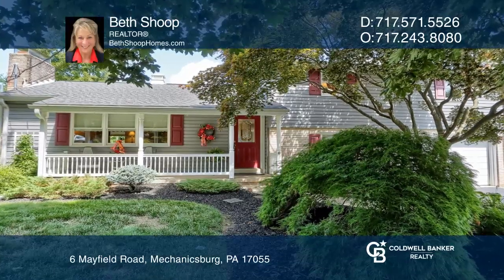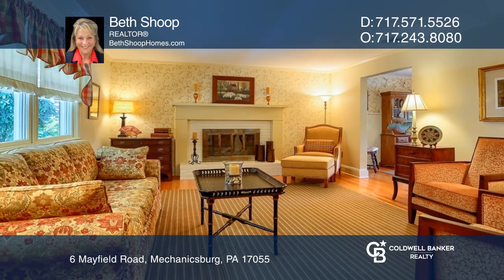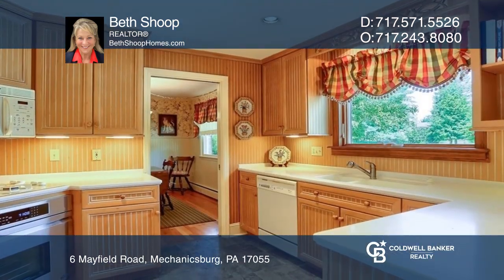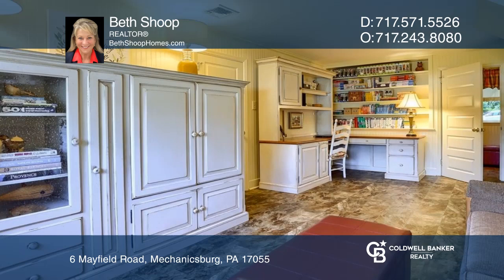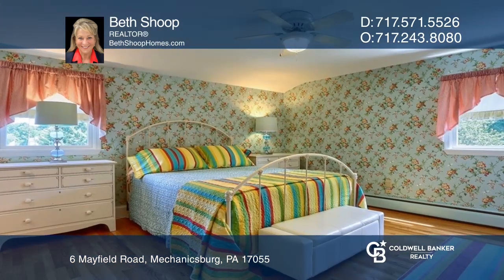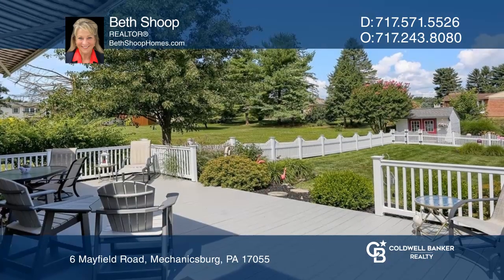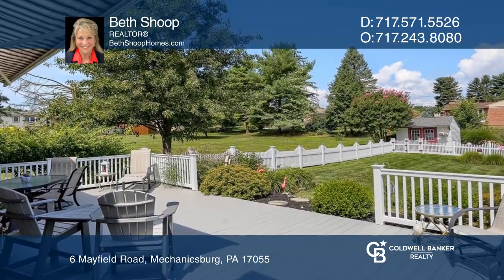This cozy home offers a large living room with a gas fireplace, a formal dining room, an eating kitchen with white Corian countertops, and a lower level family room with a corner cabinet, three spacious bedrooms, a partial unfinished basement great for storage, and a back deck with enjoyable views of the flower gardens.